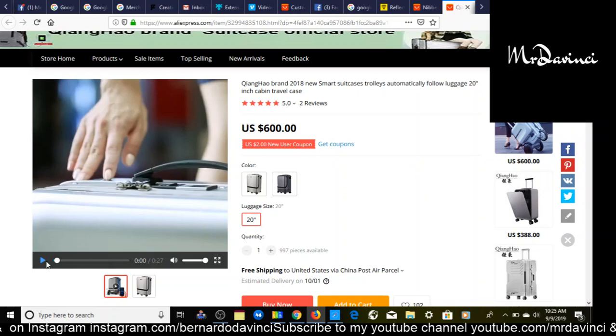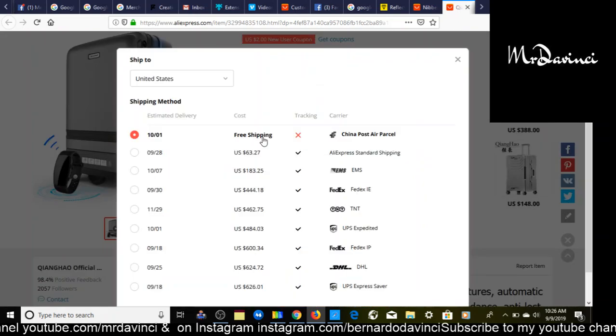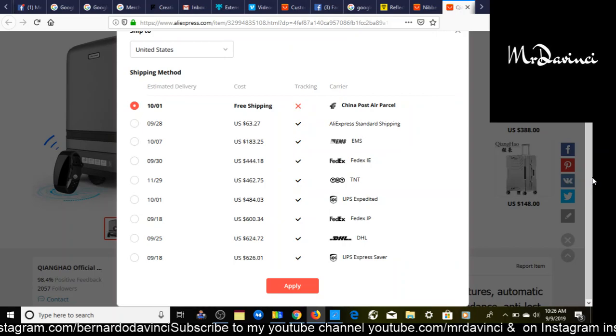Like I said, you can sell this for $1,000 or $1,250. This product is trending on Thieve.co so it doesn't have that many reviews — only two. The only thing I don't like is it doesn't have e-packet shipping or China Post air parcel. It does have free shipping though. Normally I don't sell products without e-packet shipping because it's really difficult to pinpoint and track the exact delivery time.